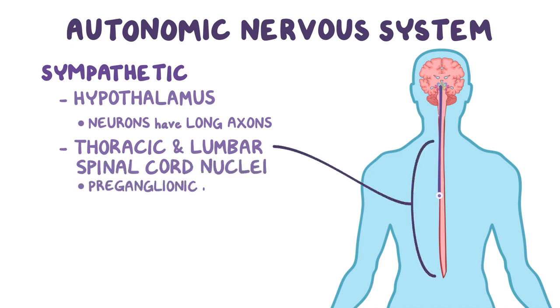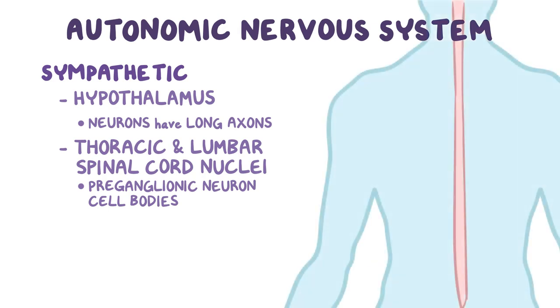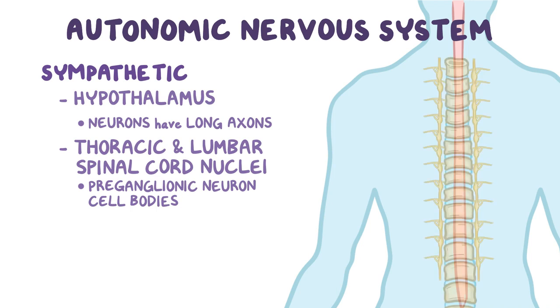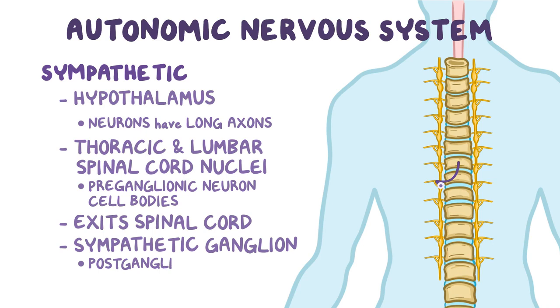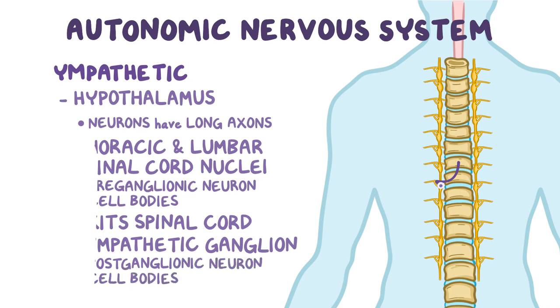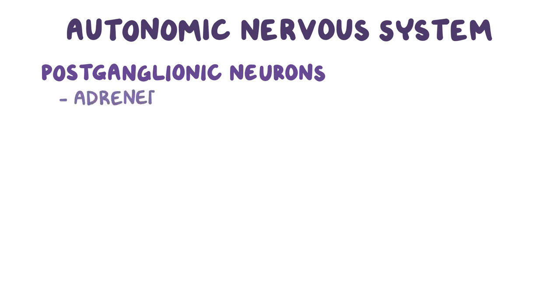where they synapse with preganglionic neuron cell bodies. Here, they release the neurotransmitter norepinephrine, which causes the preganglionic neurons to transmit the signals down their relatively short axon, which exits the central nervous system via the spinal cord. These short nerve fibers reach the nearby sympathetic ganglion, which consists of many postganglionic neuron cell bodies.